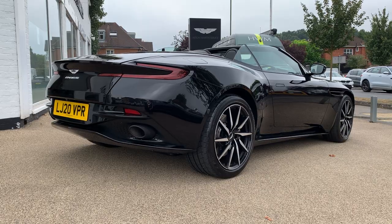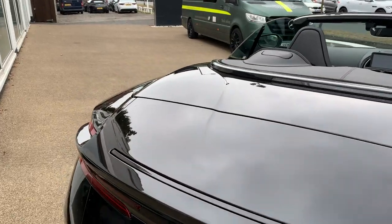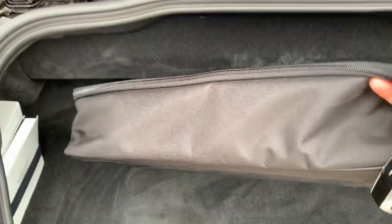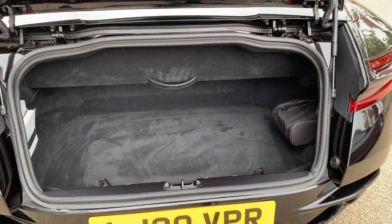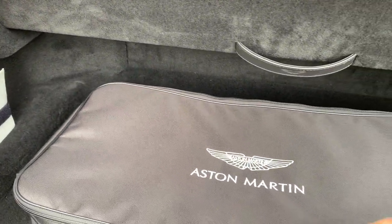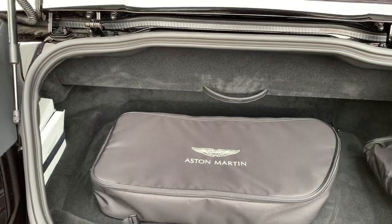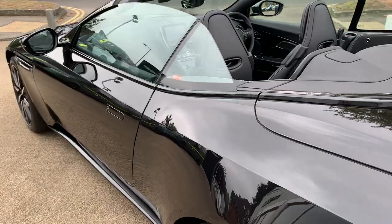If I press a button, we'll have a quick look in the boot whilst we're at the back of the car. So a good size boot. This package here has the wind deflector in it — I'll just take that out so you can get a feel for the boot. It's a good size for a long trip. This wind deflector is a really important piece of kit. It goes behind the front seats and it makes a huge difference to wind turbulence within the cabin.